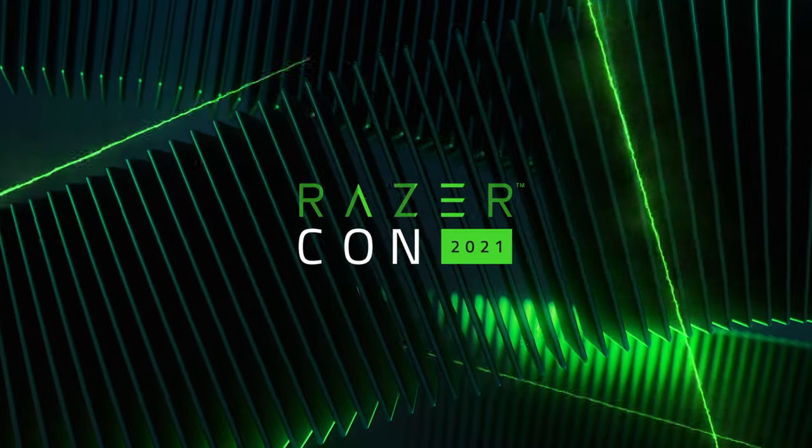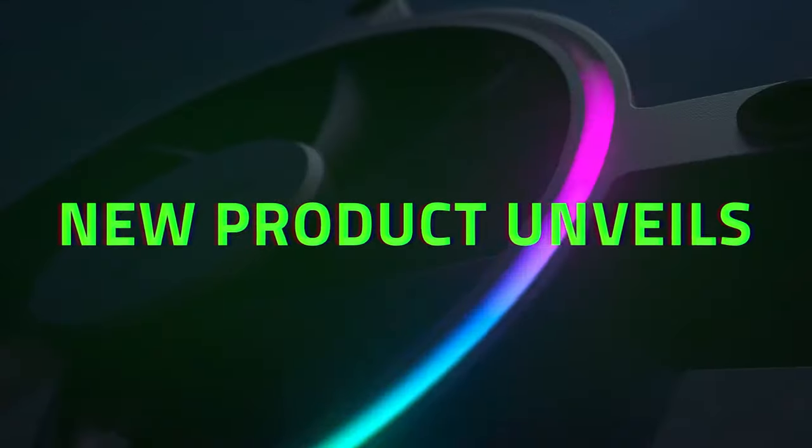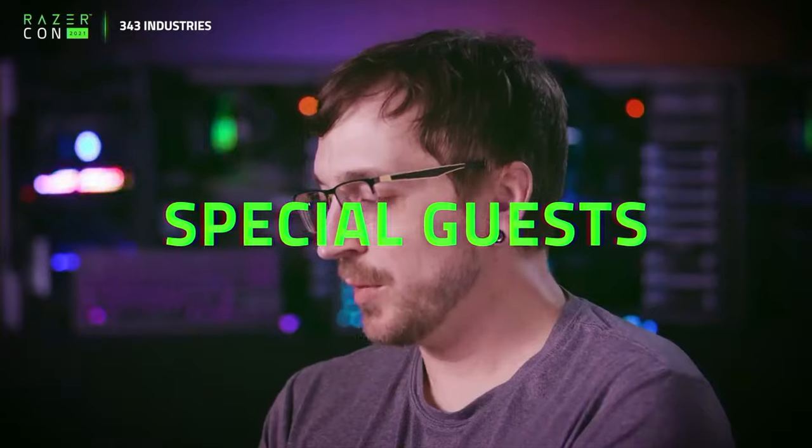On October 21st, we held the second annual Razer Con — the biggest event for gamers by gamers — with tons of big announcements, musical performances, special guests, and lots of surprises.